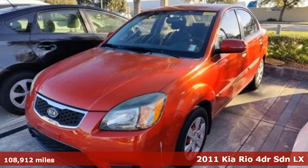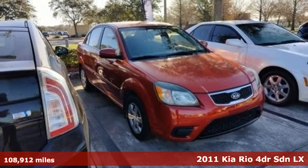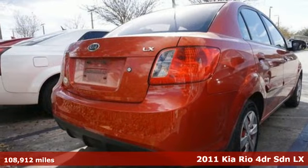It's a 2011 Kia Rio. When you're ready for fun, ready for fuel efficiency, and ready for function, you're ready for this Rio.